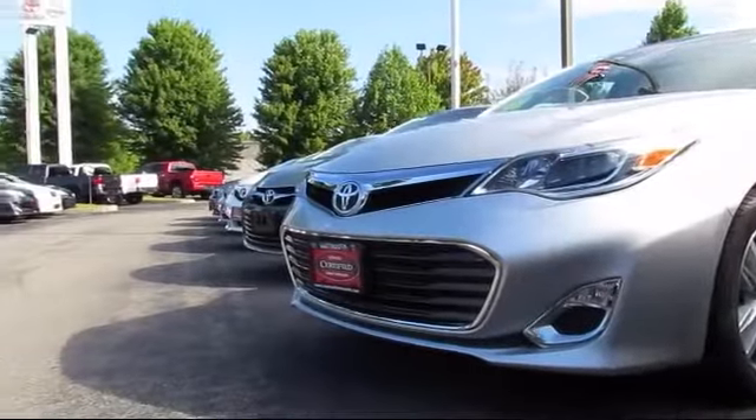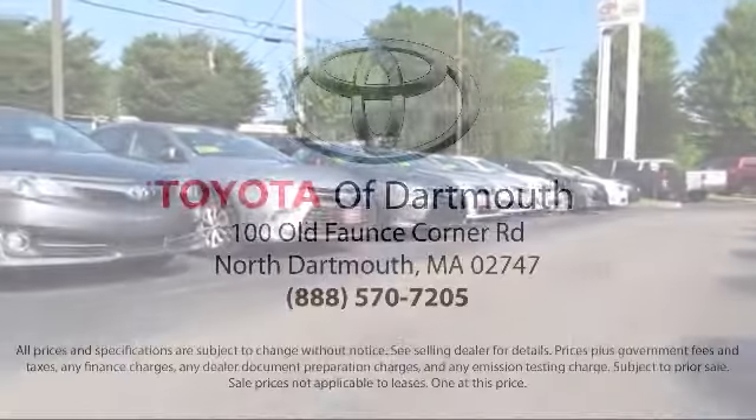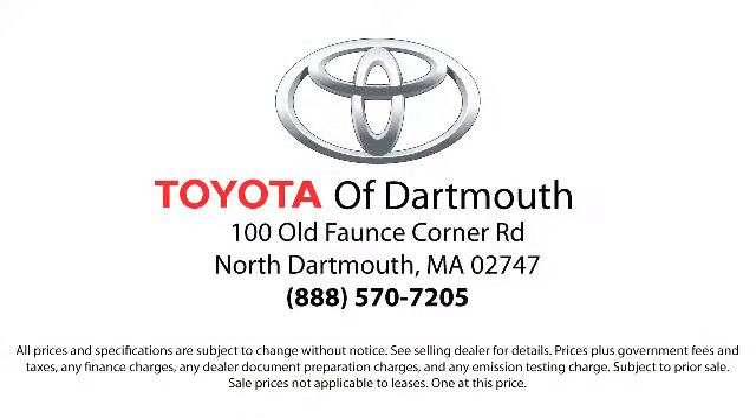At Toyota of Dartmouth, we have the Price Promise, which ensures our customers get the right vehicle at the right price. So you don't have to waste your time shopping around or worrying you paid too much.